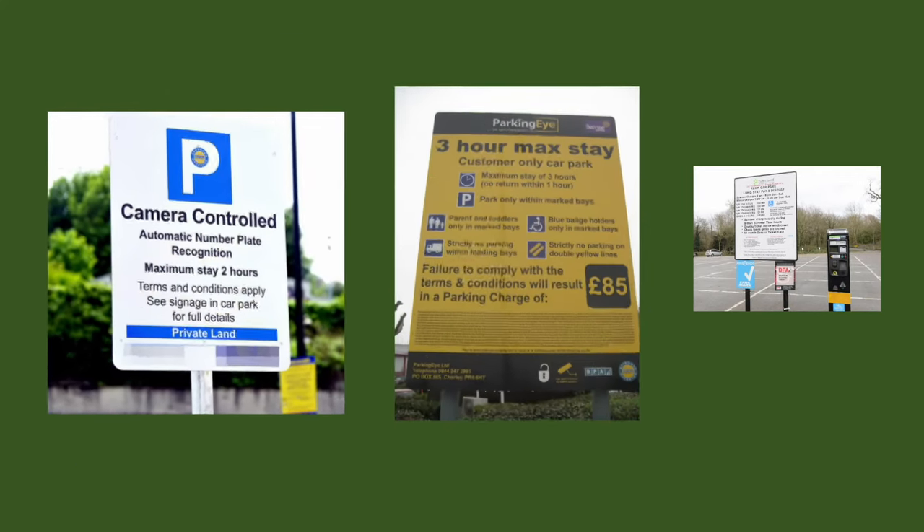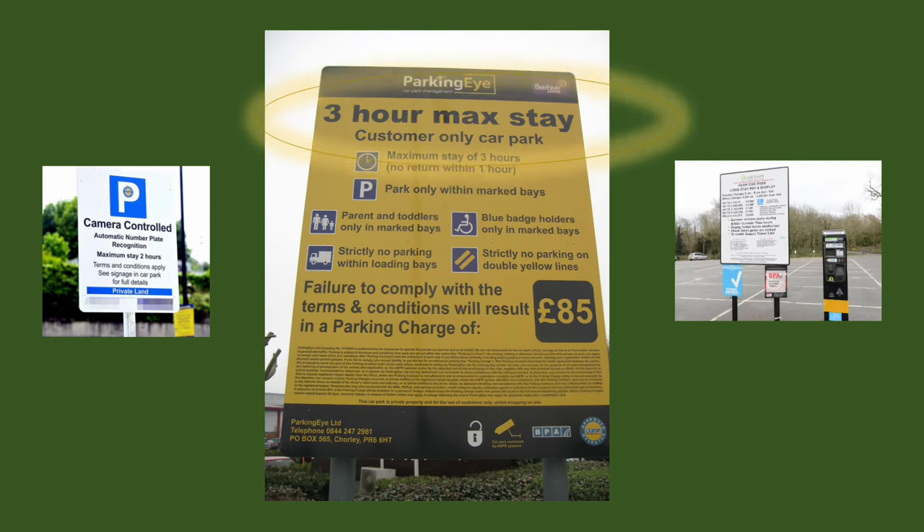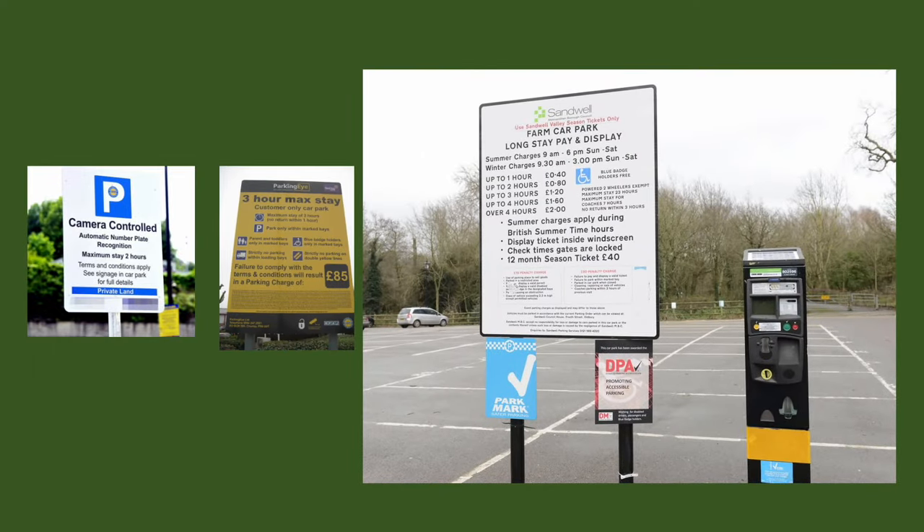This next sign allows their customers to stay for a maximum of three hours. Typically it's the number of hours you can stay that you really want to be looking at. This last sign looks a little similar to the council signs that we've been looking at. Depending on the time you arrived you would have to pay a fee and display the ticket on your car.